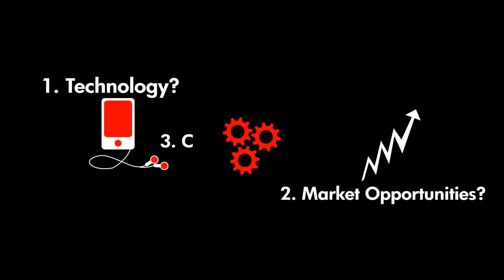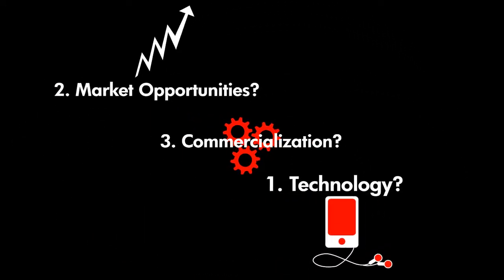What is the technology? What is the market opportunity? And how can the technology be commercialized in an economically beneficial way?